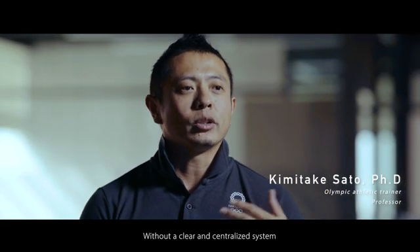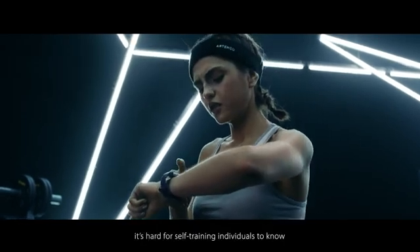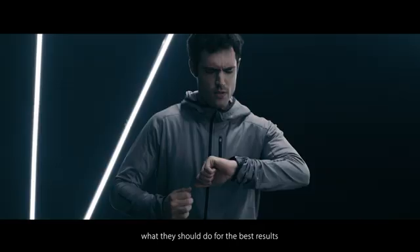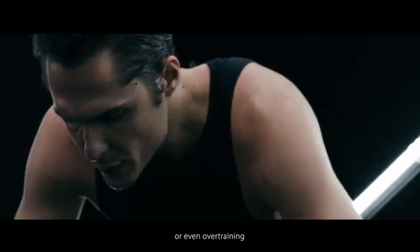Exercise and training involve many factors. Without a clear and centralized system, it's hard for self-training individuals to know what they should do for the best result. This could lead to loss of motivation, under-training, or even over-training.